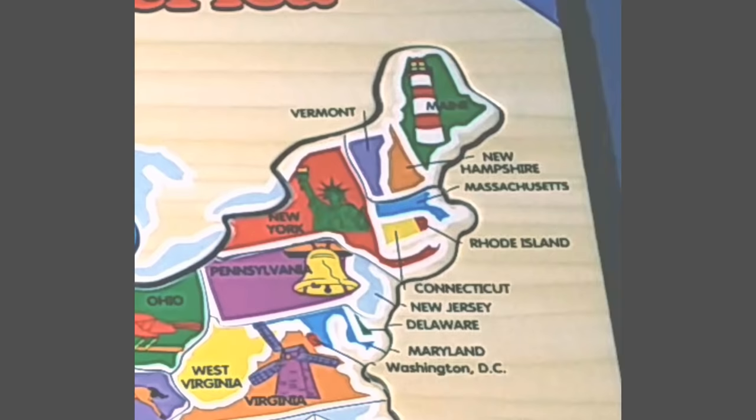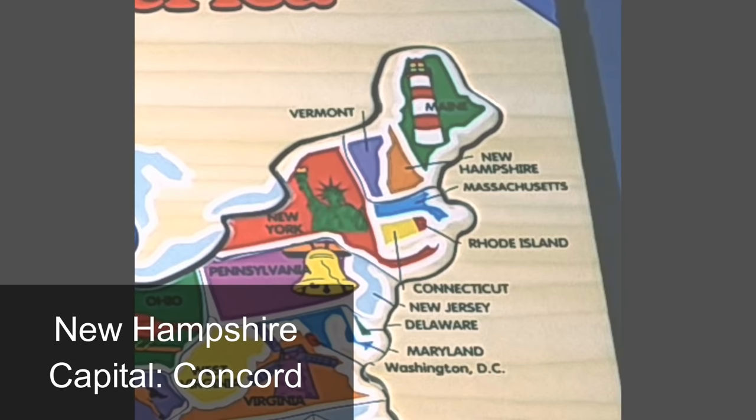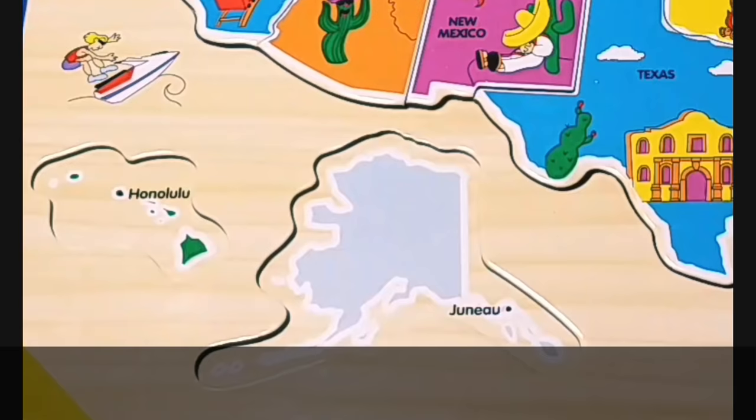The last puzzle piece on the American mainland has three states. The first is Vermont — the capital is Montpelier. Next is the state of New Hampshire in orange, whose capital is Concord. And that last state, on the very northeast of America, is the state of Maine. The capital of Maine is Augusta.